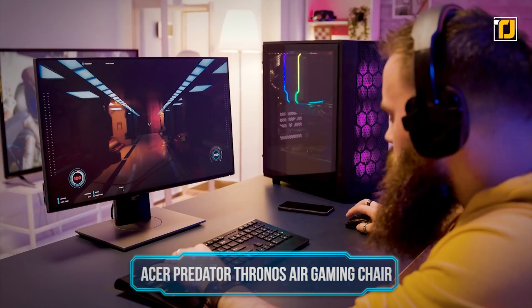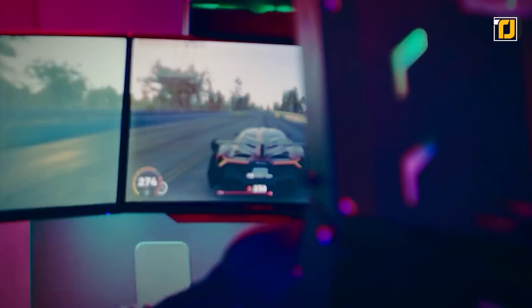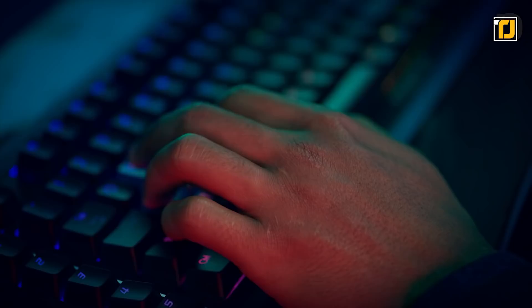Number 3: Acer Predator Thronos Air Gaming Chair. Gamers will go far to get ahead and optimize their gaming experience to the max — but $14,000 far? That's what you'll have to pay if you're wanting to own one of Acer's newest Predator Thronos Air gaming chairs. Although this is the more basic version of the $30,000 Predator Thronos, the mechanical arm holds up to three computer displays simultaneously for a full picture of your game. The chair can tilt back up to 140 degrees, and when you're stressed out from that last intense battle, you can unwind with the chair's built-in massage feature.